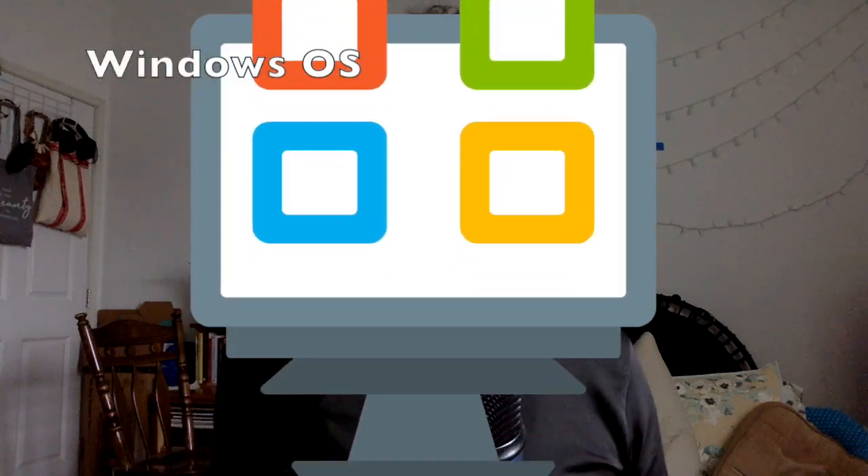It loads your operating system, which can be Windows, Mac OS, or Linux. And now, once your operating system has loaded up nicely, you can do all your bodacious computing stuff, like write a paper, edit a video, surf the web, or watch more of my YouTube videos. Shameless plug.